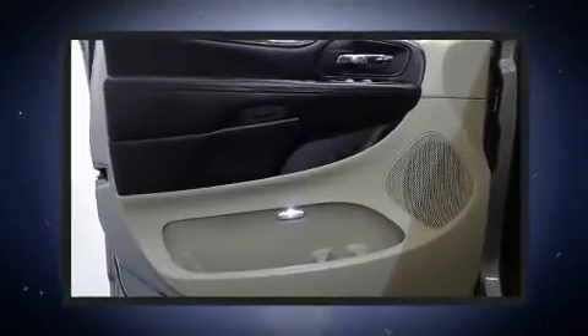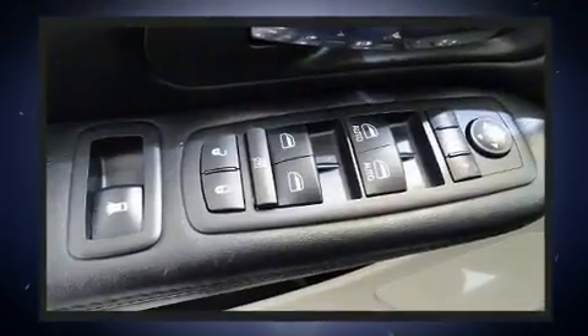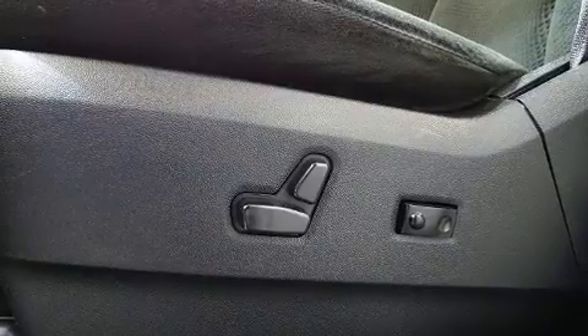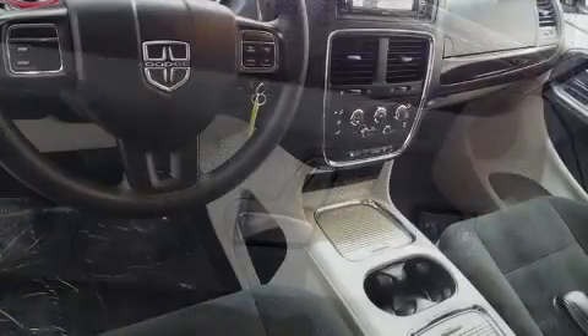Dodge ensures the safety and security of its passengers with equipment such as traction control, a panic alarm, and four-wheel disc brakes with ABS. Electronic stability control ensures solid grip on the road surface, no matter how challenging the driving conditions.